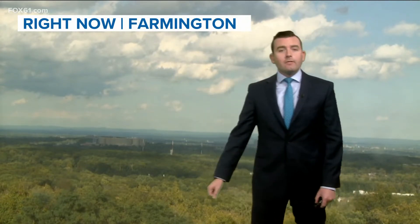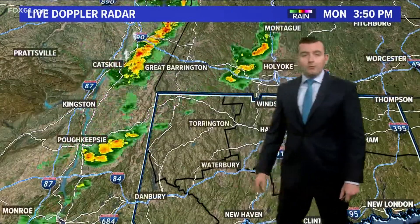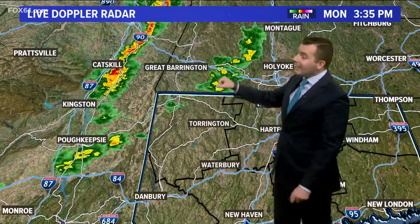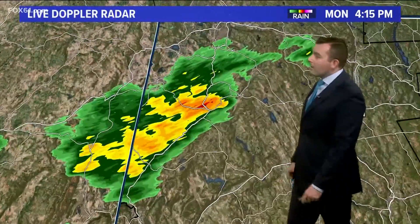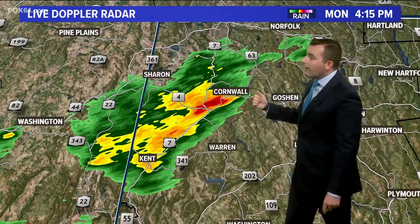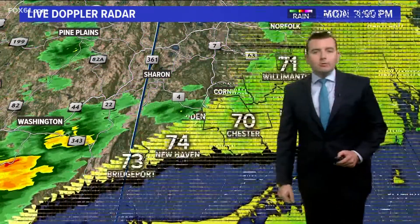Right now looking out over Farmington, we do have some big clouds forming and there actually are a few scattered showers that have developed in western Connecticut and eastern New York. We'll zoom into Litchfield County — we have some downpours coming through the Cornwall area, Kent and Warren. These are heading northeast, toward Hartland and up toward Granby in about an hour or so.